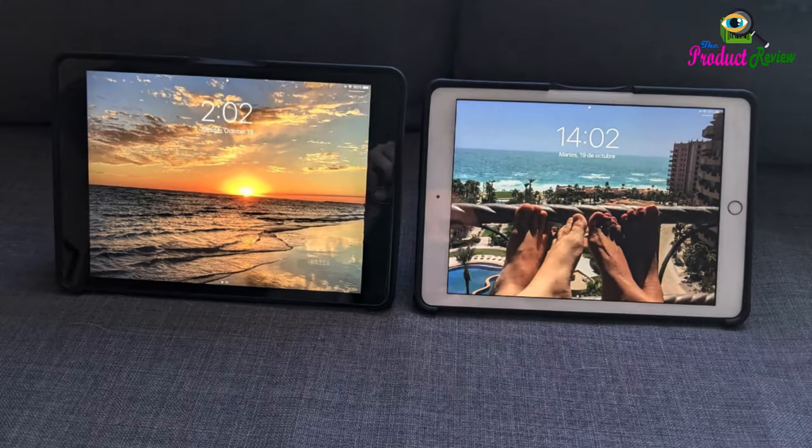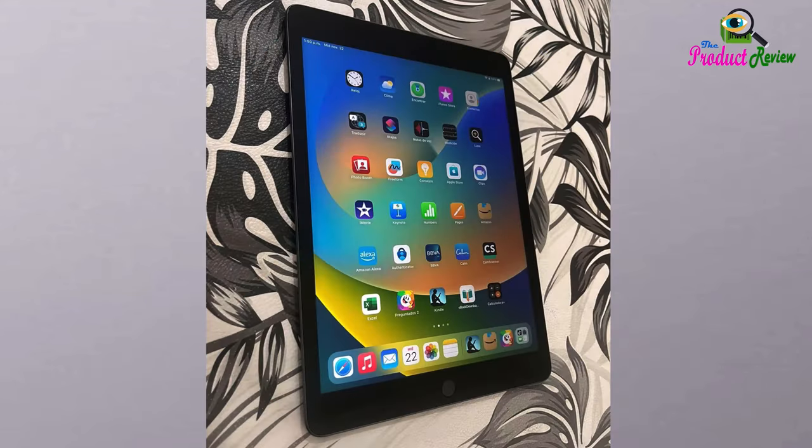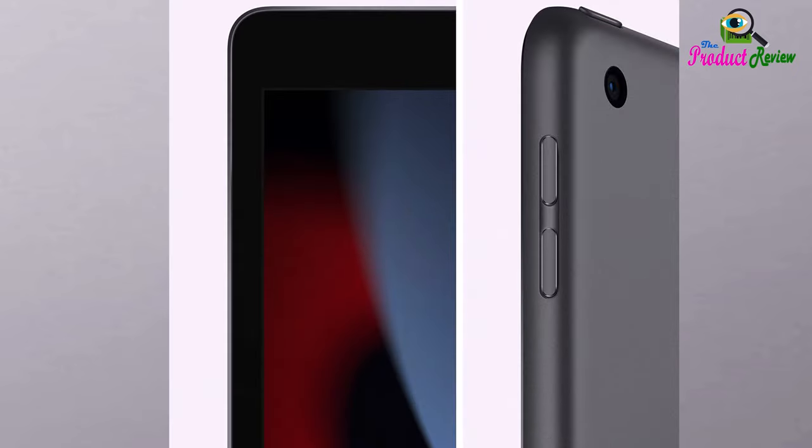iPad features a 12 megapixel ultra-wide front camera that supports Center Stage for video conferencing and selfies. The 8 megapixel wide back camera is perfect for capturing photos, 1080p HD video, and scanning documents.